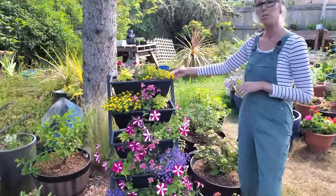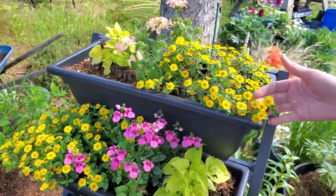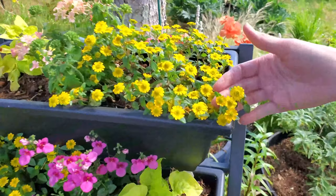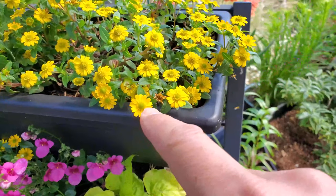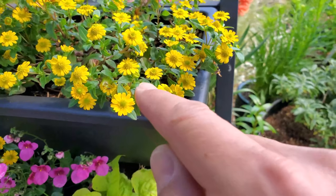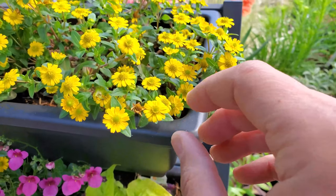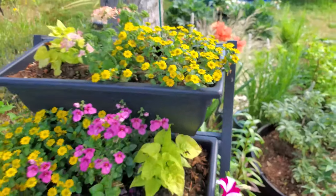The sanvitalia — they're so cute, they're little mini flowers. It's not a true zinnia, but it's in the sunflower family. Look at those blooms — it looks very similar to a daisy flower, but definitely similar to a zinnia too. The leaves are very zinnia-like. Very cool.